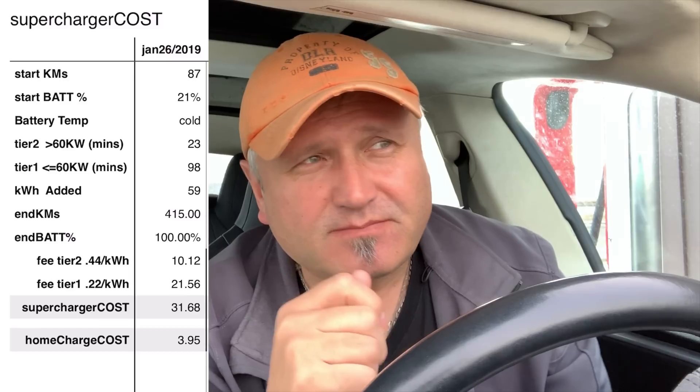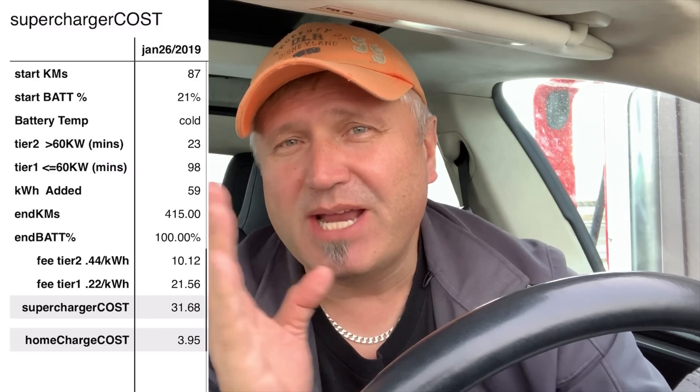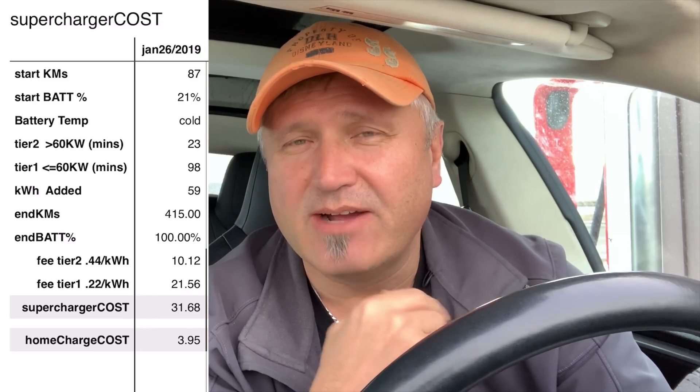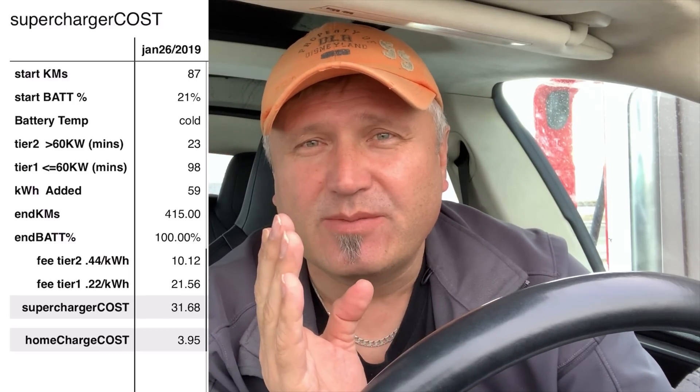I showed up with 87 kilometers of rated range remaining, battery at 21%. I plugged in and my time in Tier 2 — above 60 kilowatts, the more expensive tier — I sat mostly around 75 to 77 kilowatts. By the time the battery warmed up and was about half full, it started dropping toward 60. I spent 23 minutes in Tier 2, which cost $10.12 Canadian. I then decided to go all the way to 100% — it takes forever above 80% — but I wanted the pack to rebalance.